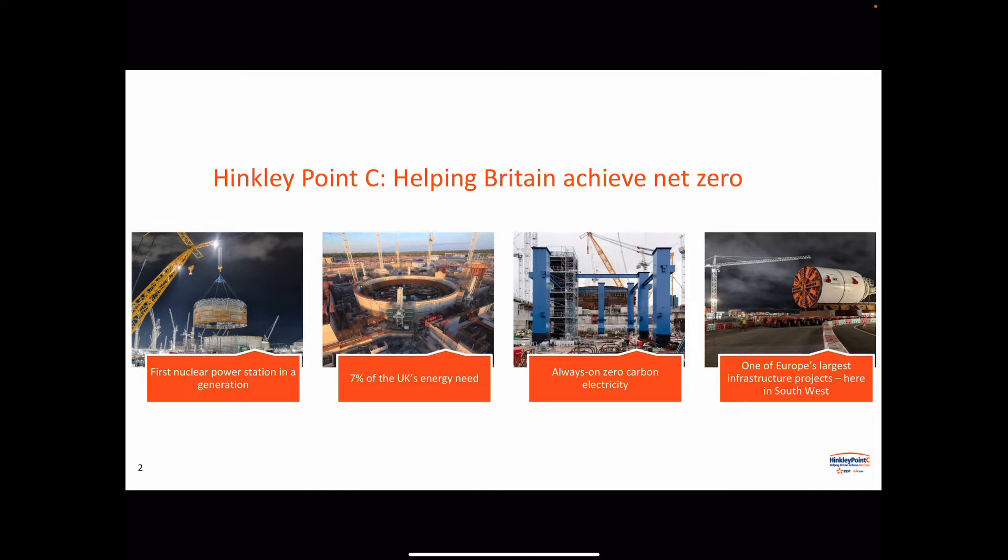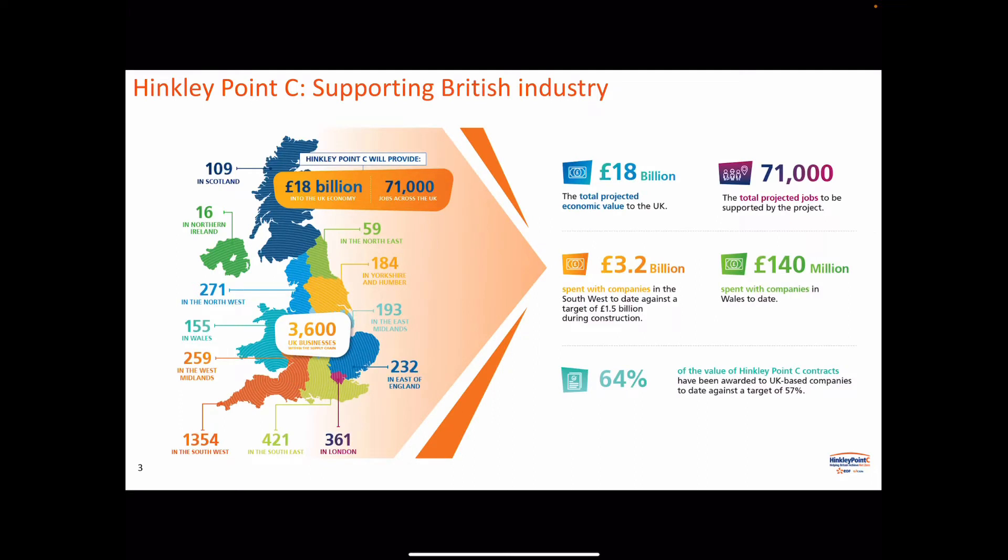The message with nuclear is it's all about providing zero carbon electricity and of course that base load — nuclear power stations are always on, always generating. Hinkley is one of Europe's largest infrastructure projects and it's right here in the southwest of the country, just across the water from Wales. It's contributing massively to the UK economy, and in Wales alone there are 155 individual suppliers based in Wales.